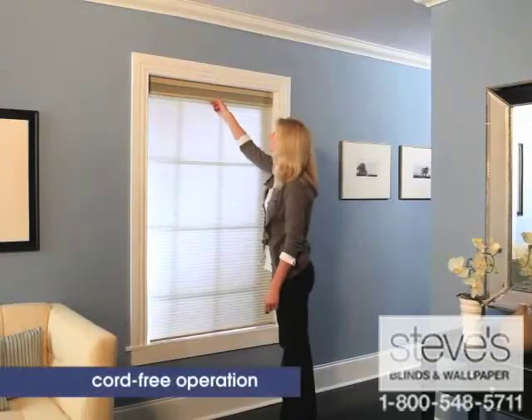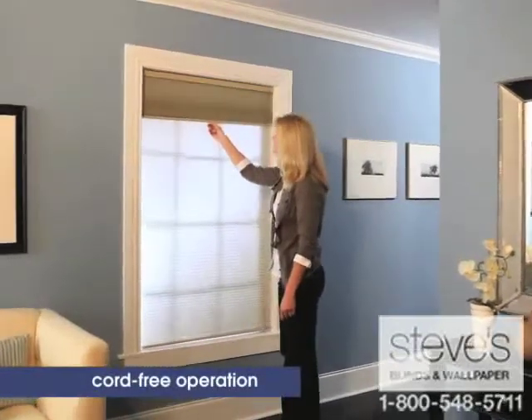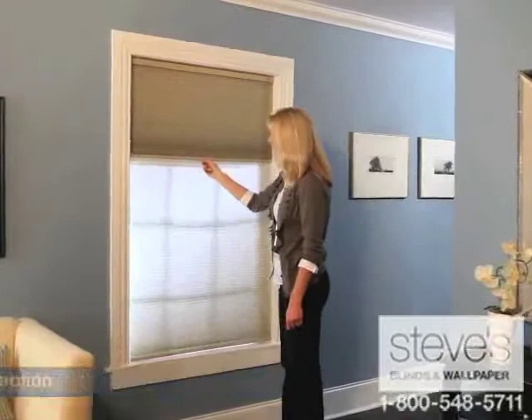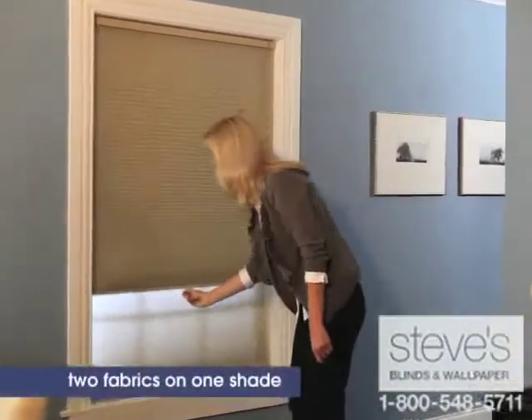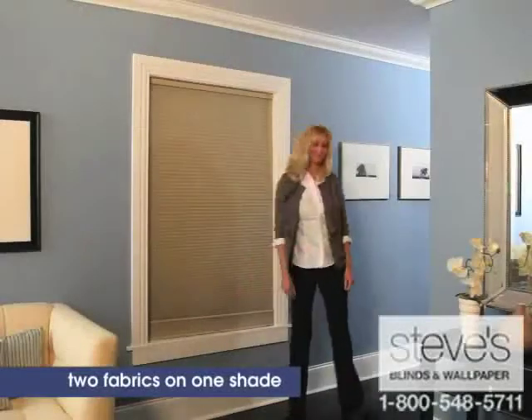Cordless controls also provide cord-free operation when transforming between light filtering and room darkening fabrics. The two fabrics on one shade provide versatile light control and maximum privacy.